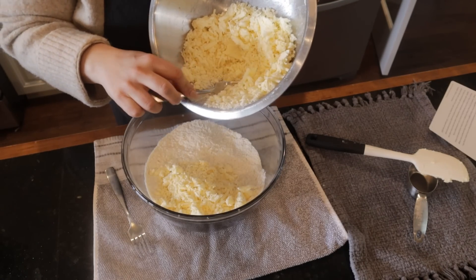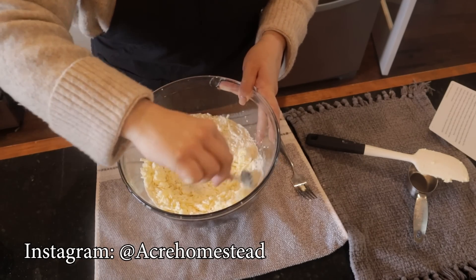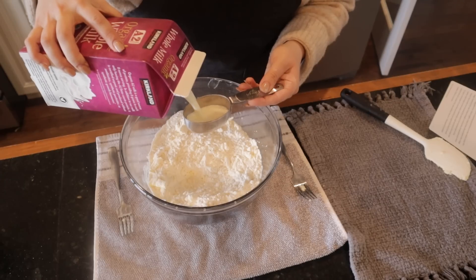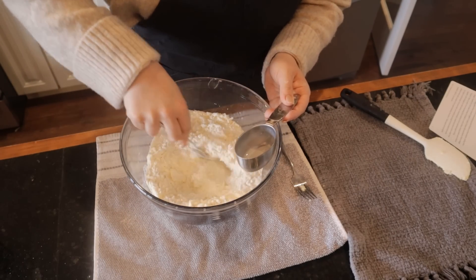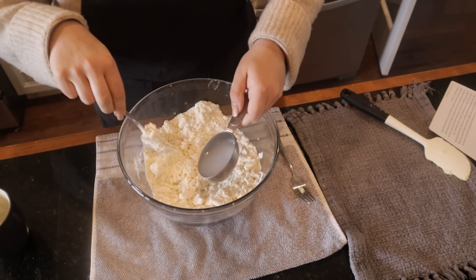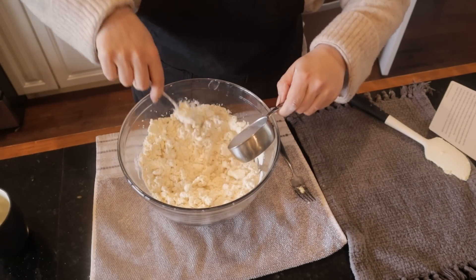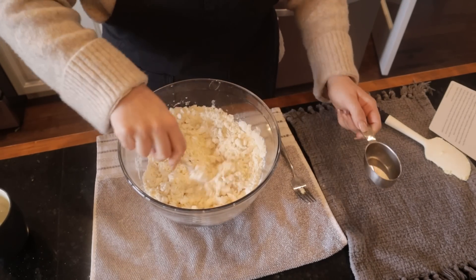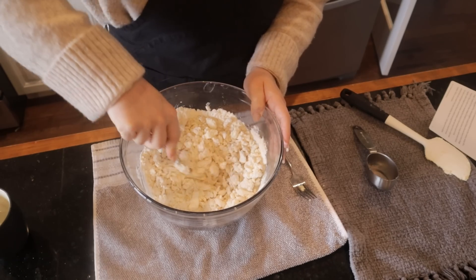Now we're going to add half of our grated butter and stick the rest back in the refrigerator. We're going to mix this together, then add one third cup of cold milk and mix that together. We're going to add one third cup or so of water and mix this together just until it combines. Sometimes when you're making pastry you need a little bit more moisture, sometimes a little bit less. You want to use a fork because you don't want your hands warming up the butter if you can avoid it.